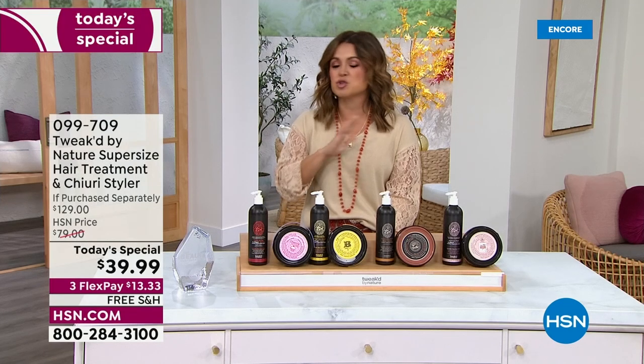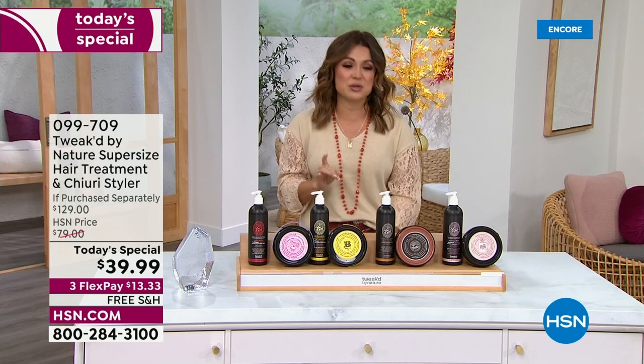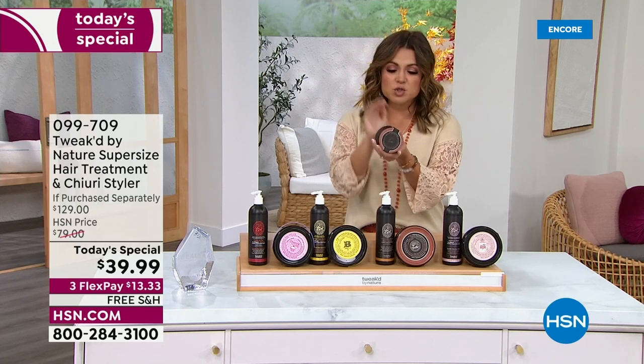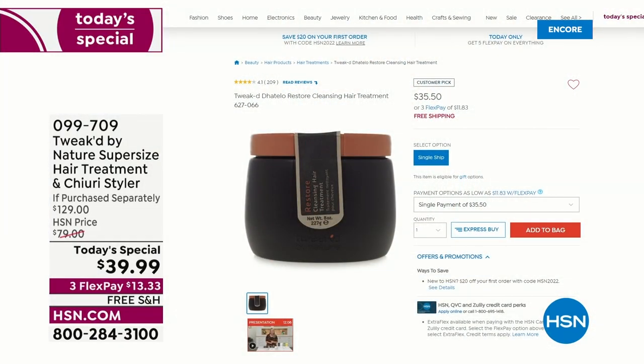Here's what's so exciting: in addition to getting two huge all-time customer favorites together as our today's special, notice how large the sizes are. This value is unheard of. This cleansing hair treatment is where it all began for Tweaked — this tried-and-true product, where you start with the brand. The typical 8-ounce size is $35.50 on our website with free shipping.